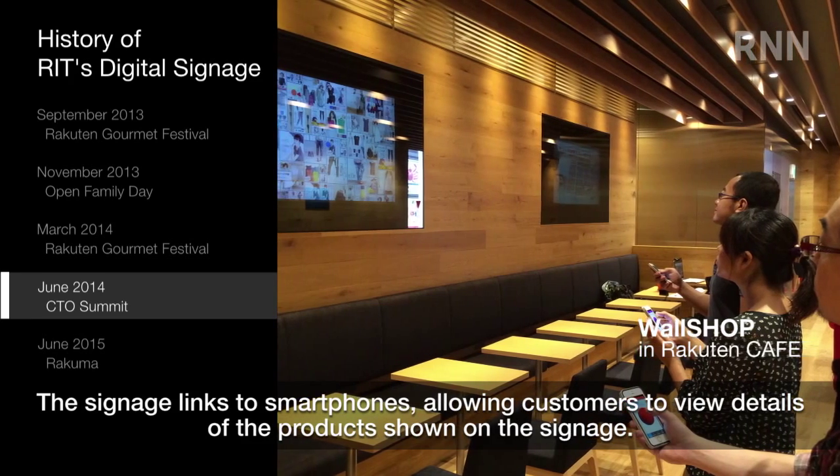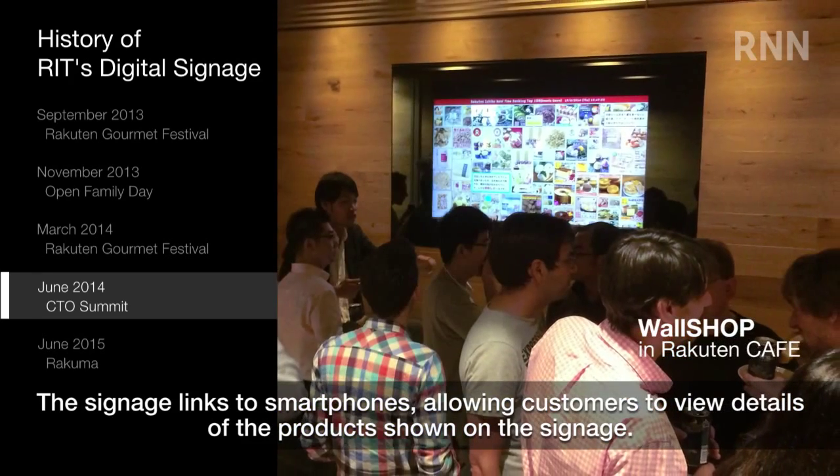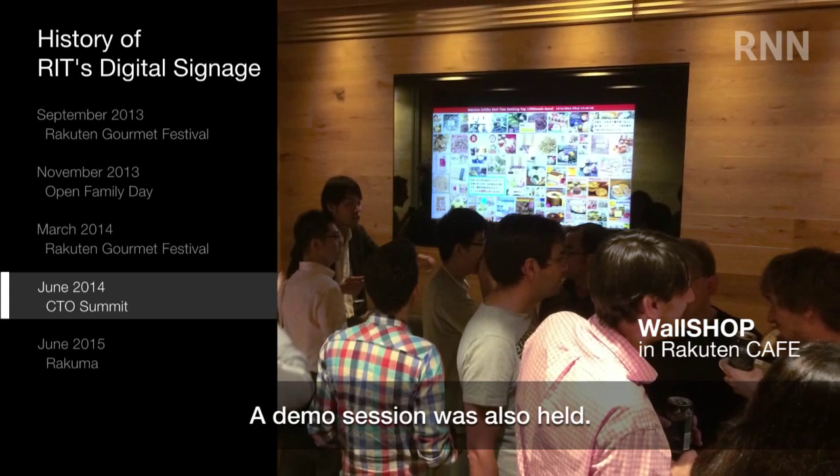The signage links to smartphones, allowing customers to view details of the products shown on the signage. A demo session was also held.